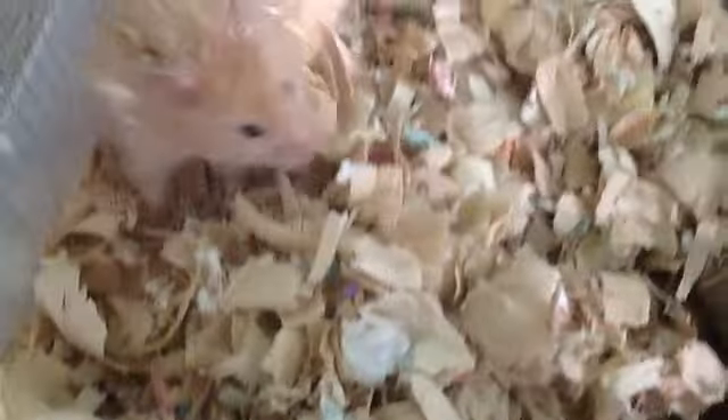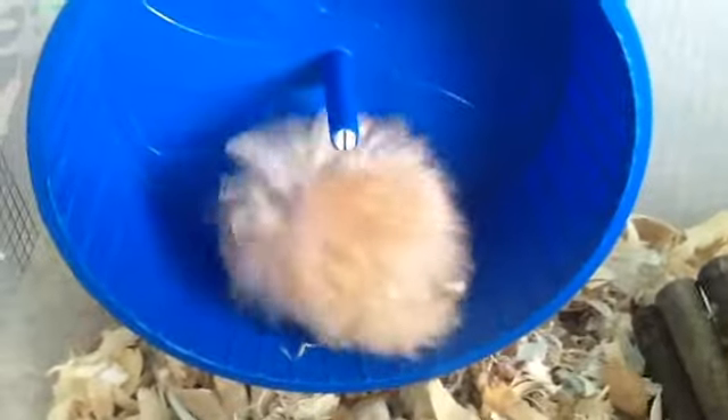I'm still deciding on a name. I'll tell you when I decide. So I have just decided on his name. It is a male, long-haired, Syrian hamster.